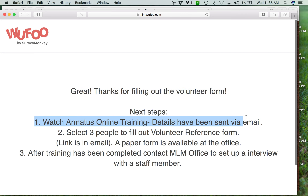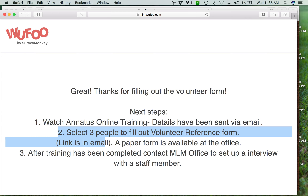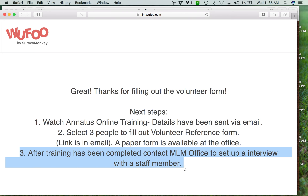Next, they watch the online training. They put in their email and it sends the link there. They're going to select three references to send the link to — and we're going to edit this so that one of those must be a pastor, and none can be a staff member of My Life Matters. That will be explained in the email too. After the training is completed, they contact the office to set up an interview, and our staff person will have a checklist of things to go through.